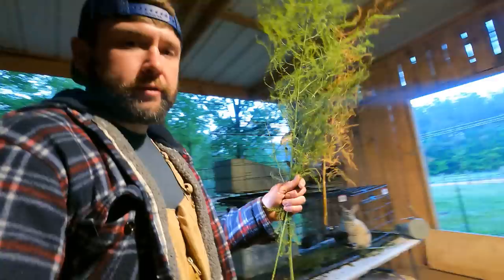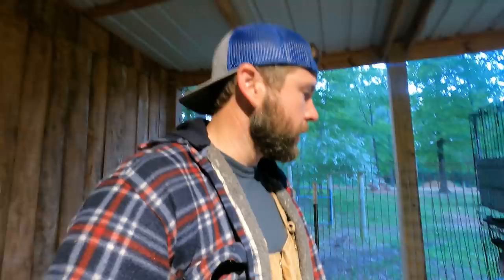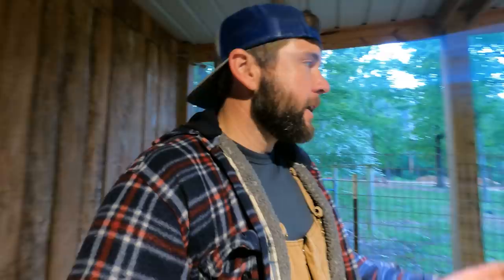We give our rabbits organic alfalfa every day. It's just a handful because they're little — that's all they eat, about a handful. We feed them shrubs from the ground. We also feed them vegetables that we have in excess. For instance, they're eating asparagus spears right now — the bushy part, the asparagus that we don't eat — and they love it.